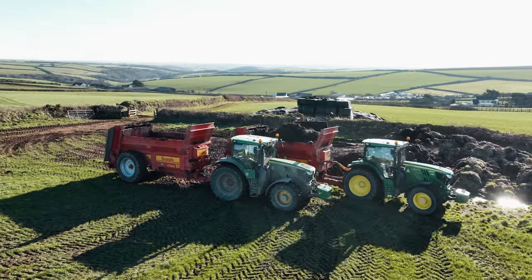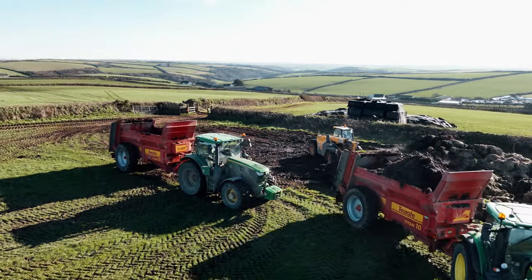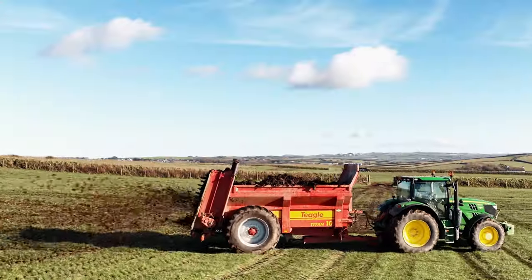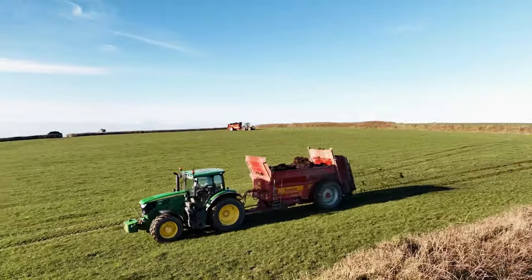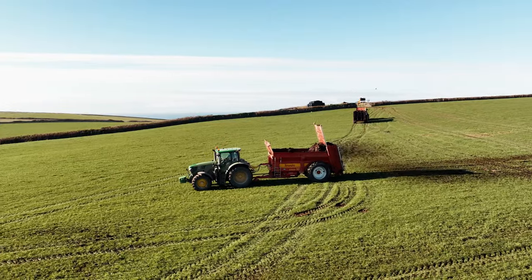On the bottom of the rotors on the back there are swinging flails that can break back, and that's good for foreign objects — it stops damage to the spreader. With being contractors we tend to find stones, wheel barrows, and all sorts of things in the muck, and basically you want something robust enough to handle that, and the Teagles seem to do it. Not a problem.